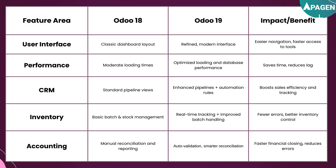For inventory, UDU18 had basic batch and stock management, while UDU19 now has real-time tracking and improved batch handling, giving you fewer errors and better inventory control.